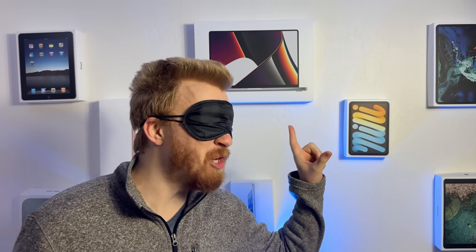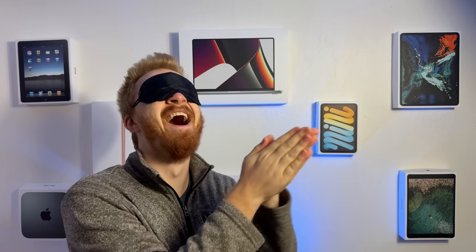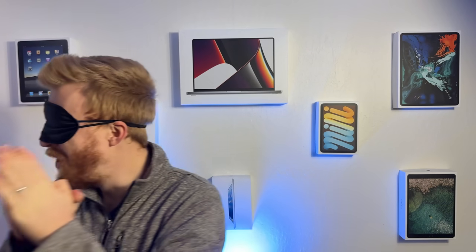The era of spatial computing has begun. Good morning — 256 gigs, Tim, are you serious? Just to sweeten the deal, I'm gonna throw in the Apple polishing cloth. Tim, I know, I know — don't thank me yet, you're gonna love it. Good morning.